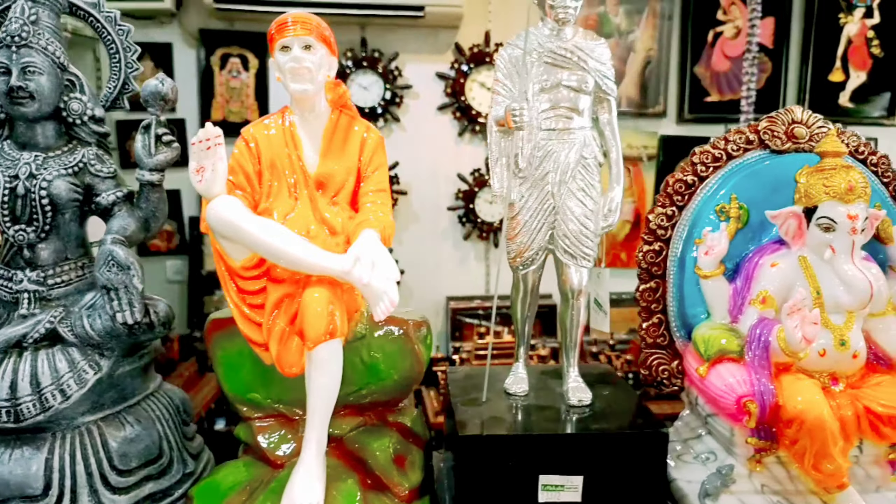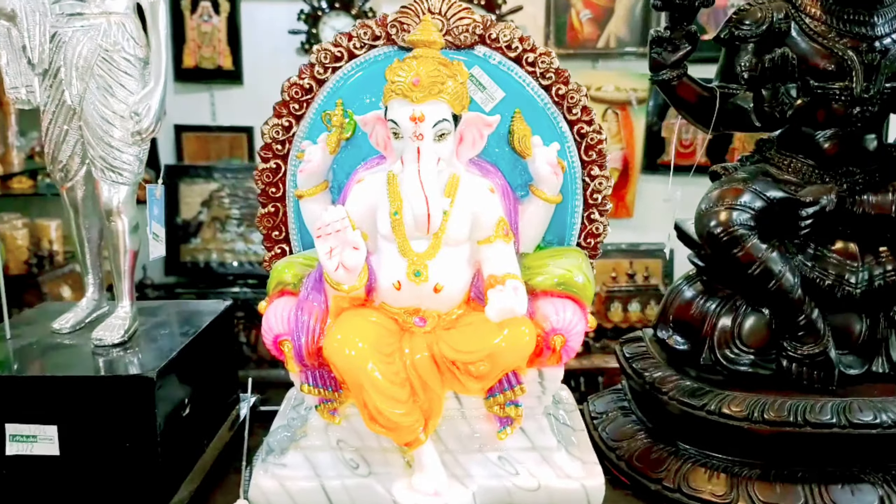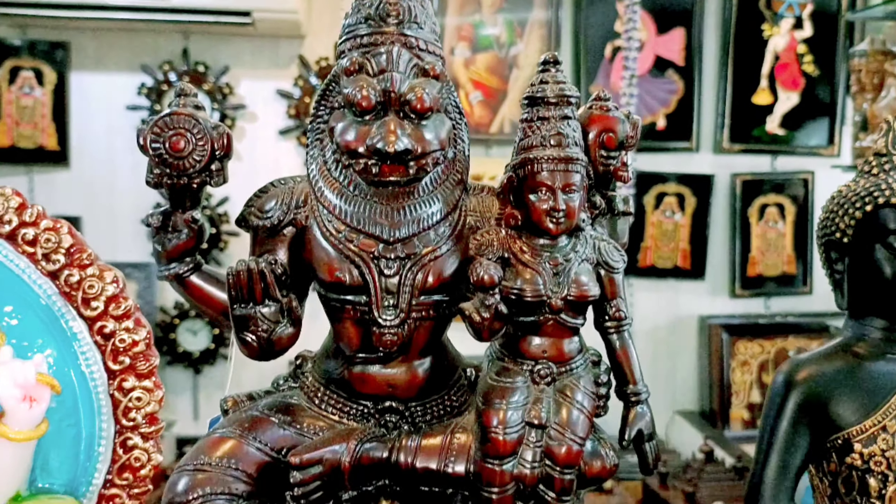Let me show you the decor items. Next, saris. Next, the jewellery section. There are all the links in the description. And here is Lakshmi Narasimha Swami.